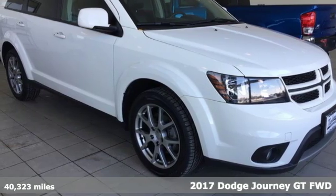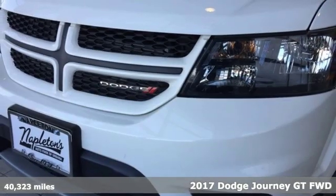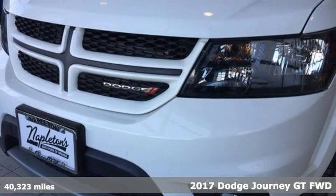It's a 2017 Dodge Journey. Can a vehicle be daring yet sensible? Yes, it's a Dodge.